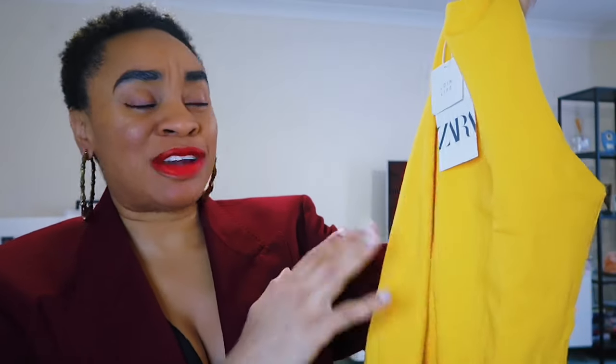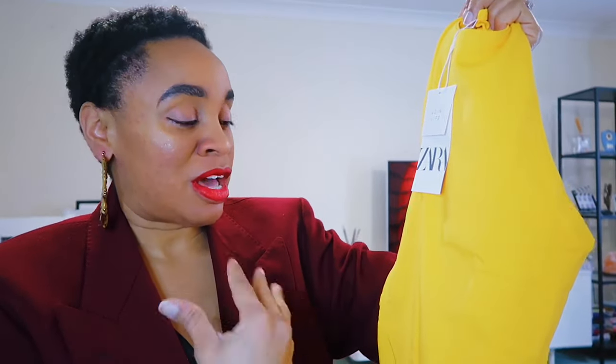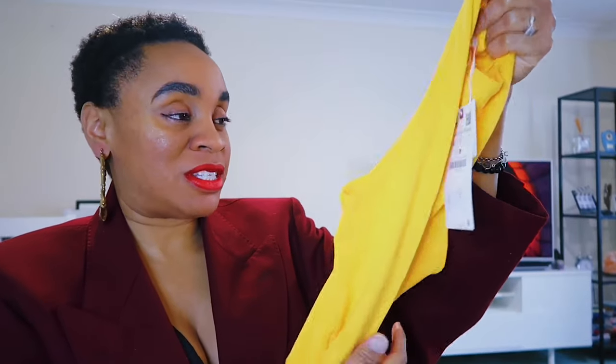It looks like the proper turtleneck but the fabric is a bit different — it's stretchy as well. Then there's this mustard top. It's not yellow — it's mustard — and I don't have anything in this color. I know it looks really good with browns and blacks, and I already have a black blazer that I can see myself wearing with this.